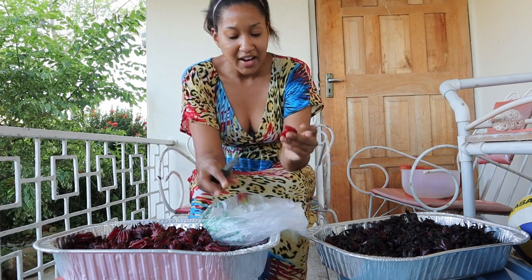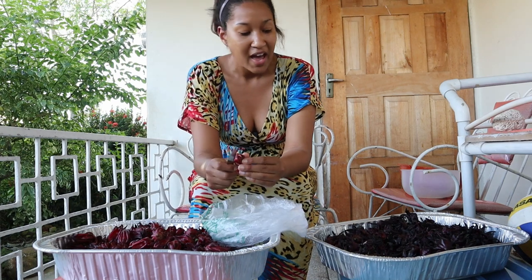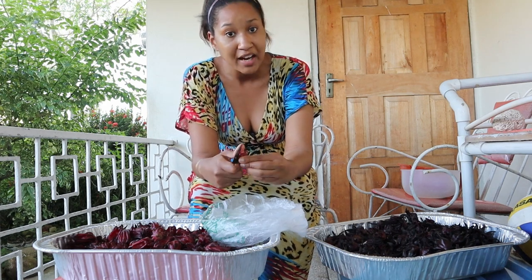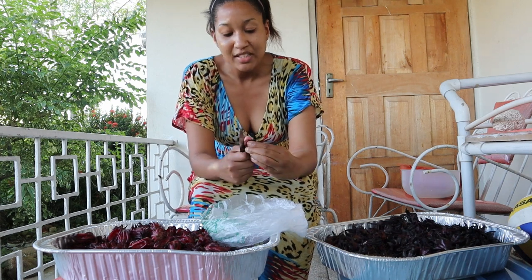Now there are multiple colors of sorrel. The traditional one is the red sorrel, which is what I'm cutting right now. And then there's the black sorrel, which I did not realize so many people really like. I'm not really sure what the difference between the two is taste-wise.